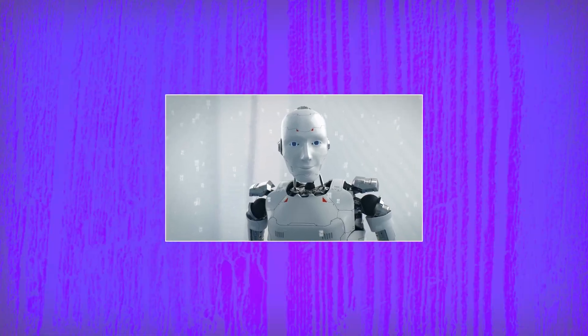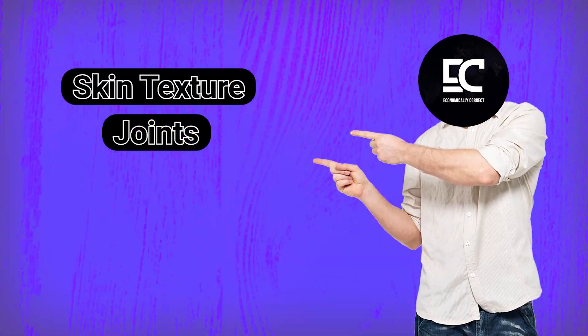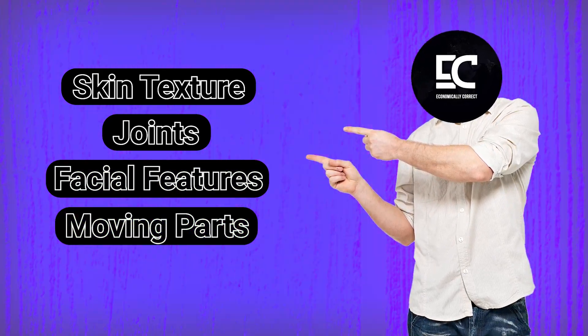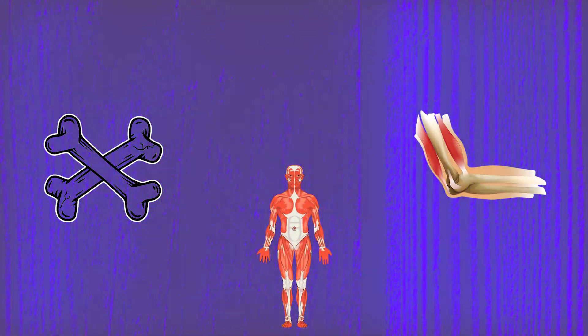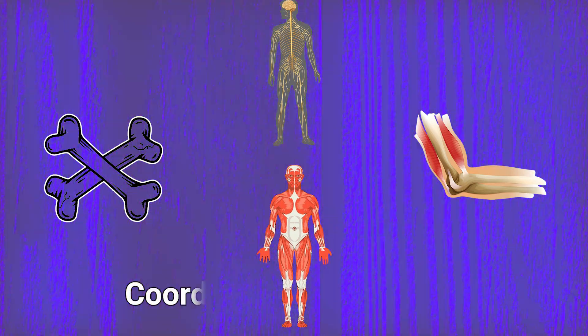Engineering highly realistic humanoid bodies presents immense challenges. Every exterior aspect, like skin texture, joints, facial features, and moving parts, must align perfectly with human anatomy. Interior elements like artificial bones, muscles, tendons, and ligaments must also be located precisely to enable smooth, coordinated movements.